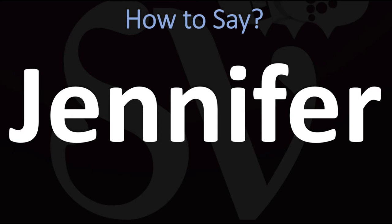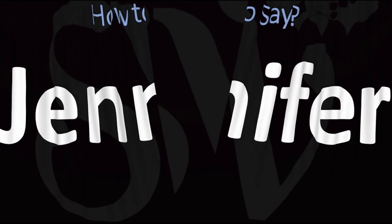How do you say it? Jennifer. It is said in British English as Jennifer. In American English, however, this is usually said as Jennifer. Jennifer in American English, or Jennifer in British English — and now you know.